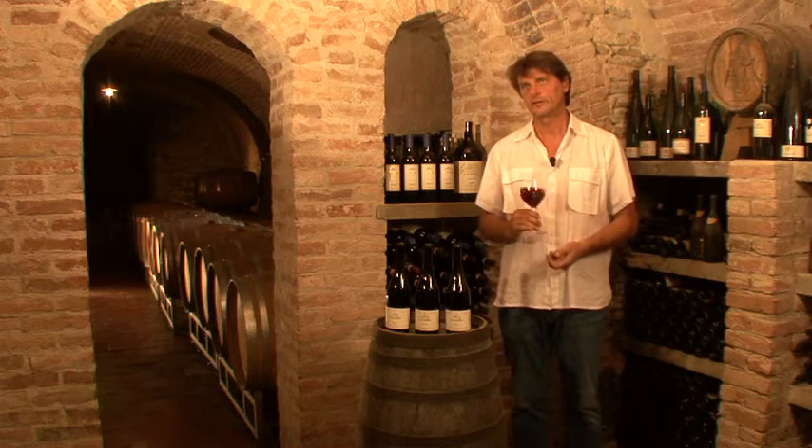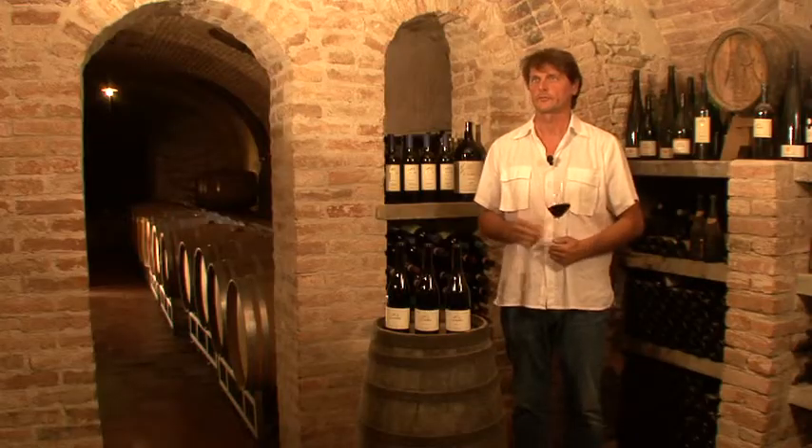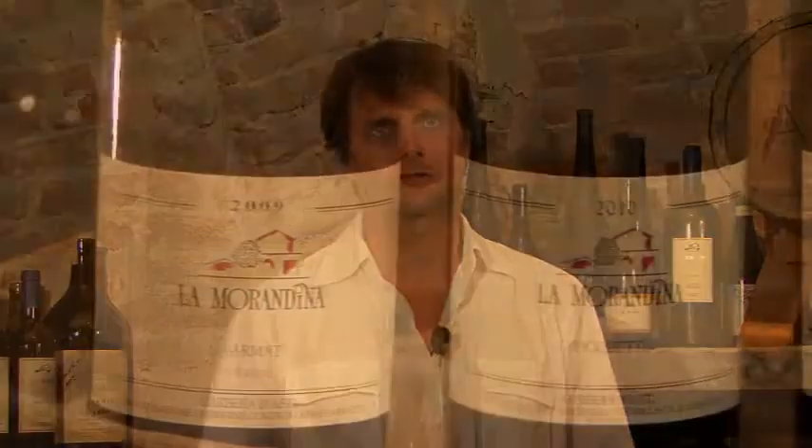the food of Langhe, especially with cheese, meat, and the typical dishes from the Langhe. We also produce the Zucchetto and Varmatte.